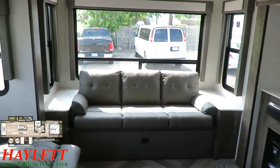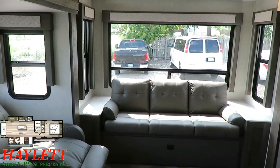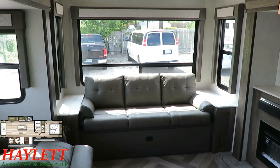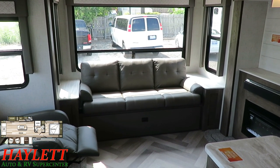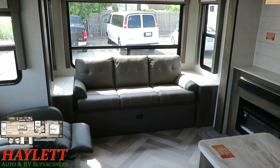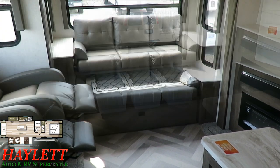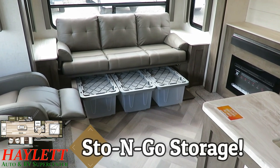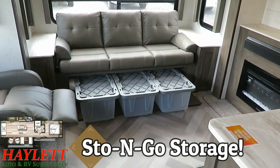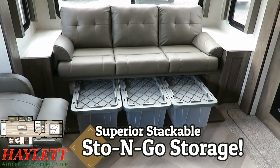Notice how all the seat-side windows open for airflow — whether it's the rear sofa or those pushback recliners, you can get excellent airflow anywhere you go. The sofa has a super cool secret hidden behind it, like the Legend of Zelda. Improving upon the Sto-and-Go storage system from previous generation Wildwoods, we have what I'm going to call the superior stackable Sto-and-Go.